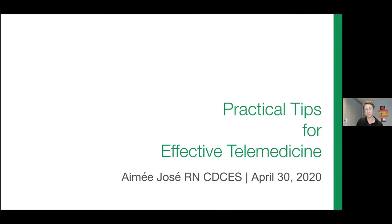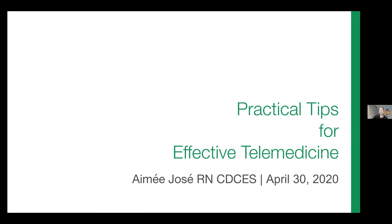Well, first of all, thank you very much for reaching out and inviting me to share some of my experiences about using telemedicine. If you don't know, my name is Amy Jose. I'm a registered nurse and a certified diabetes care and education specialist — just call me a diabetes educator. I've been working at a company called Steady Health for the past year.